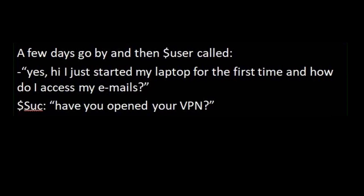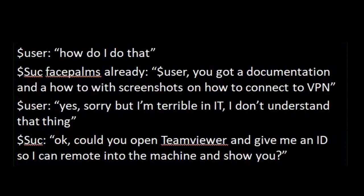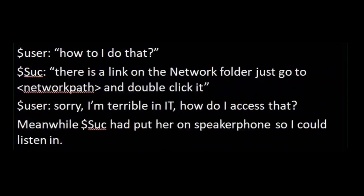A few days go by and User calls. 'I just started my laptop for the first time — how do I access my emails?' Successor: 'Have you opened your VPN?' 'How do I do that?' Successor facepalms already. 'You got documentation and a how-to with screenshots on how to connect to VPN.' 'Yeah, sorry, but I'm terrible at IT, I don't understand that thing.' 'Okay, can you open TeamViewer and give me an ID so I can remote in and show you?' 'How do I do that?' 'There's a link on the network folder — just go to the network path and double-click it.' 'Sorry, I'm terrible at IT. How do I access that?'